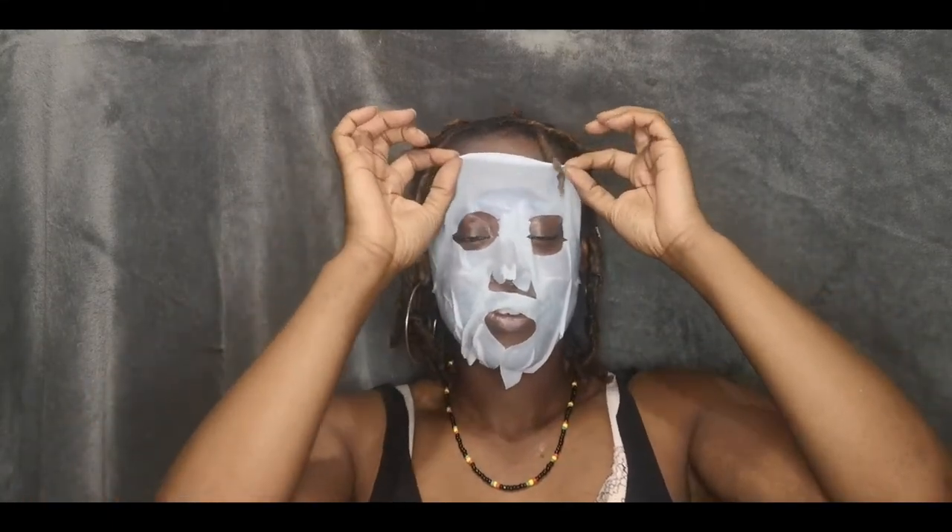Right, now to take it off — moment of truth. There's going to be residue left behind. It says on the back of the packet that I can rub in the excess serum on my neck, on my face, and just let it soak in and work its magic. I'll just keep rubbing it in and that will be me for tonight. How does it feel? It feels really soft, not going to lie. How does it look to you? Let me know in the comments below.